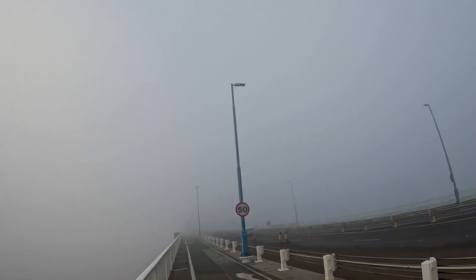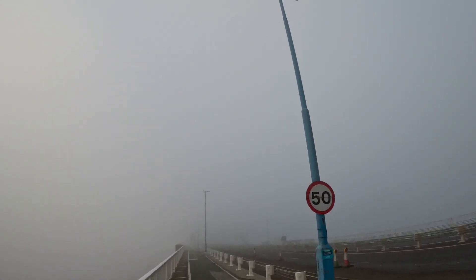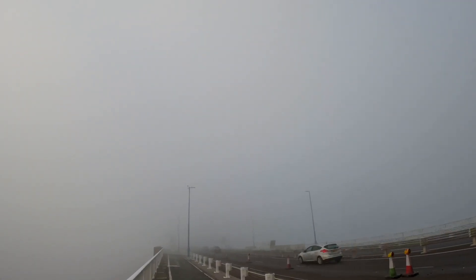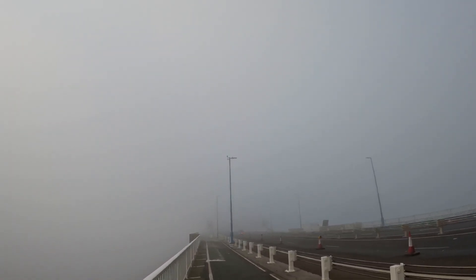It's quite an unforgiving waterway, the Severn Estuary — it's got a huge tidal flow. Sadly, as we'll see as we go across the bridge, a number of people lost their life on this enormous engineering project that took many years to build, and have lost their life since in the maintenance of this bridge.